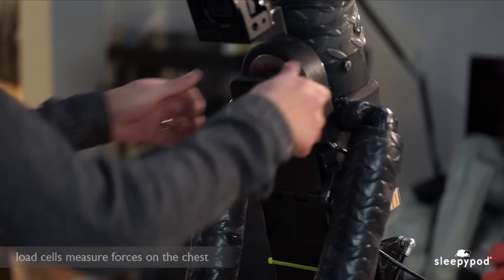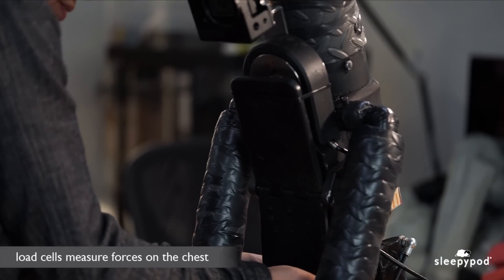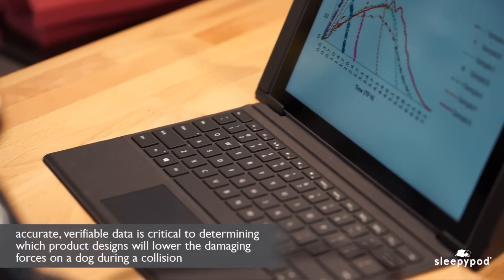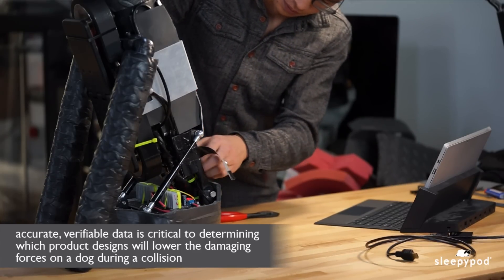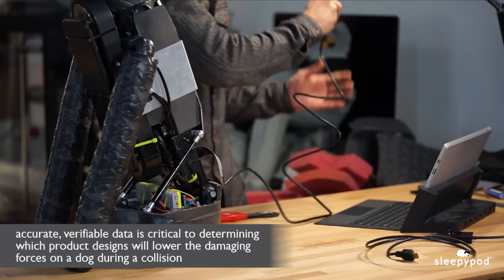The chest is a highly vulnerable area, so we incorporated load cells to measure forces on the chest when the dog is moving forward in a collision. This accurate, verifiable data is critical to determining which product designs will lower the damaging forces on a dog during a collision.